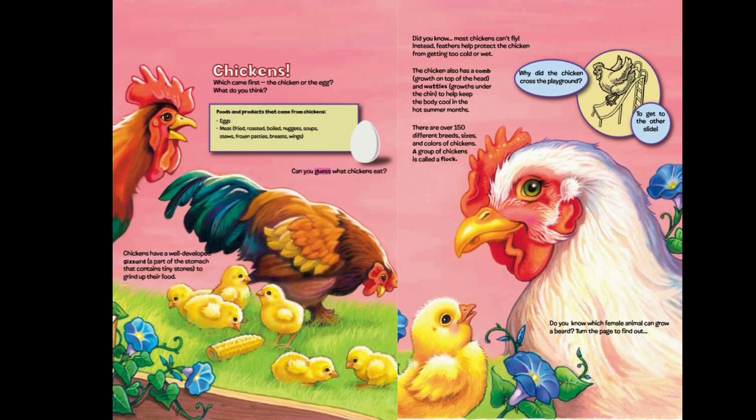Can you guess what chickens eat? Chickens have a well-developed gizzard, a part of the stomach that contains tiny stones to grind up their food. Did you know most chickens can't fly? Instead, feathers help protect the chicken from getting too cold or wet. The chicken also has a comb — growth on top of the head — and wattles — growths under the chin — to help keep the body cool in the hot summer months. There are over 150 different breeds, sizes, and colors of chickens. A group of chickens is called a flock.